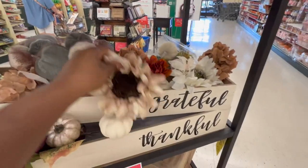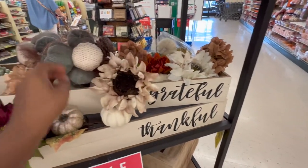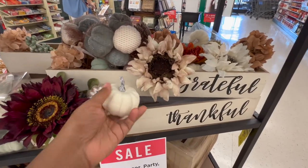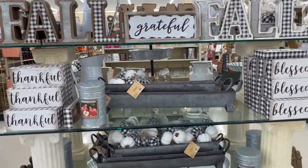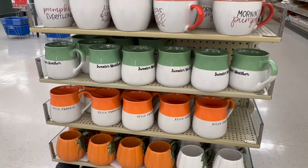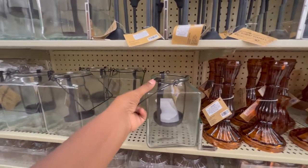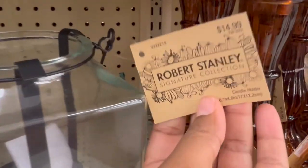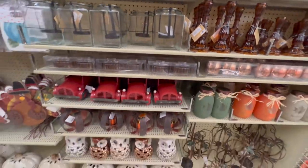One of the things I really like about doing holiday shopping at Hobby Lobby is that although they're known for their farmhouse decor, they really do carry a variety of pieces when it comes to their holiday items. So whether your home is more modern, neutral, or glam, they have a little bit of something for everyone so that you can still match your holiday items to your existing home decor.